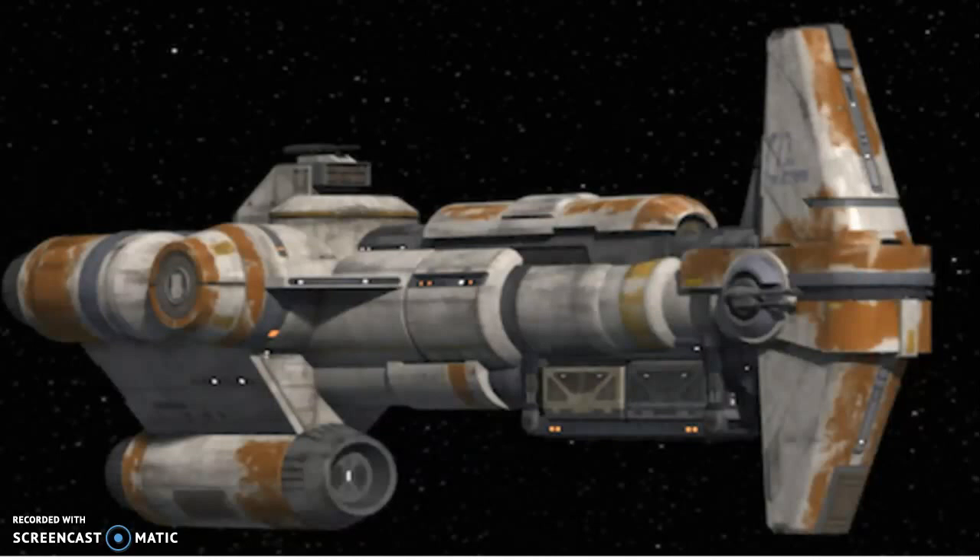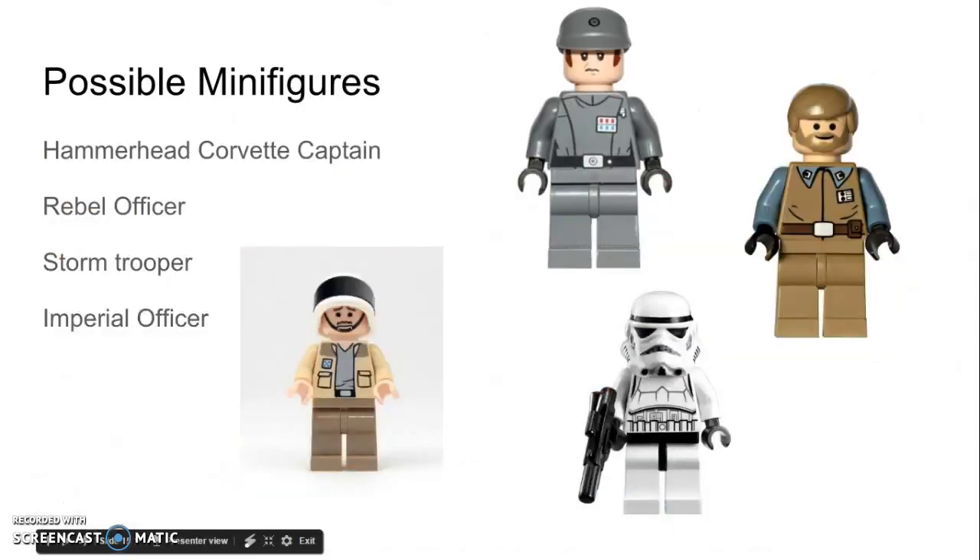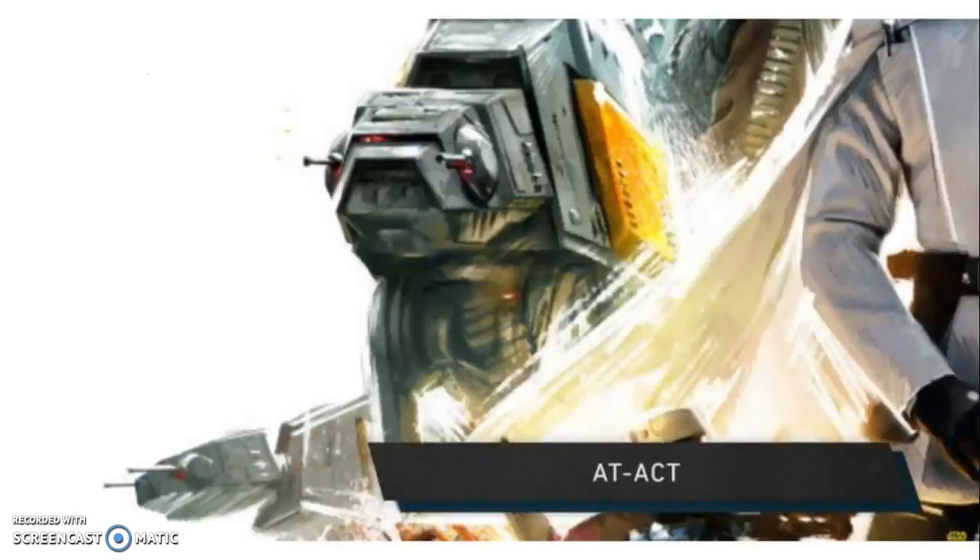Next on the list is the Hammerhead Corvette. This ship played a role in the battle over Scarif, pushing a Star Destroyer into another Star Destroyer. Although it's not the largest role, it is still a cool ship to add to any Star Wars collection. If Lego is going to make a Quad Jumper set that got literally 10 seconds of screen time, they could possibly make a set out of this one too. This set was also featured in Star Wars Rebels, giving it an additional connection. Some possible minifigures are the Hammerhead Corvette captain, a rebel officer, a stormtrooper, and an Imperial officer.